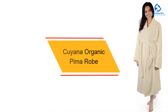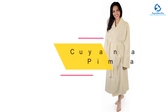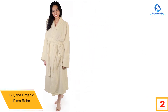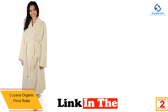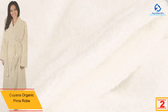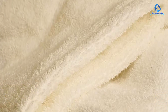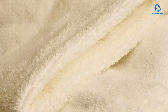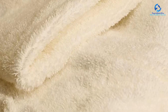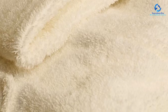At number 2, we have the Kuyana Organic Pima Robe. The material is stretchy and absorbent, but we wouldn't recommend wearing this robe to dry off when you are soaking wet. We wore this robe almost daily during our testing period and never felt too hot or cold while wearing it. Since it's a shorter robe, we don't recommend wearing it on a really cold winter day. This robe is well made and maintained its quality post-wash, however it did collect a lot of lint and pet hair, which could be a downside if you have pets.